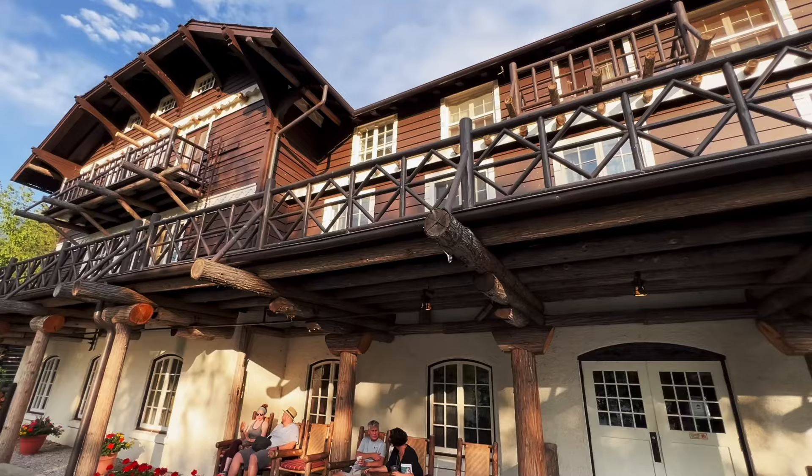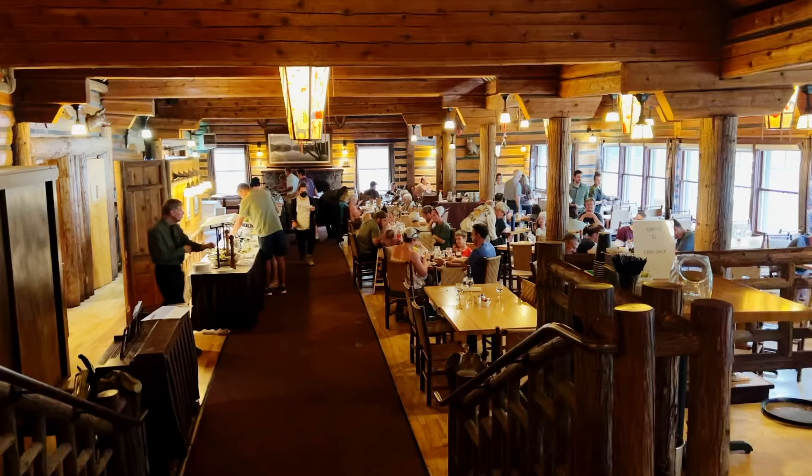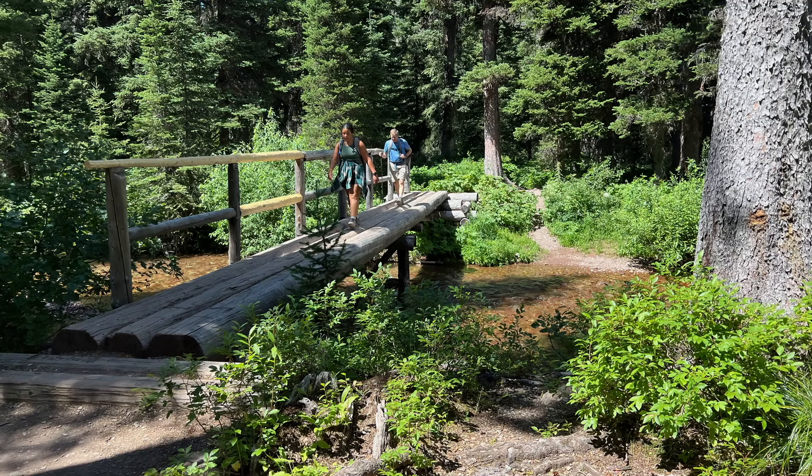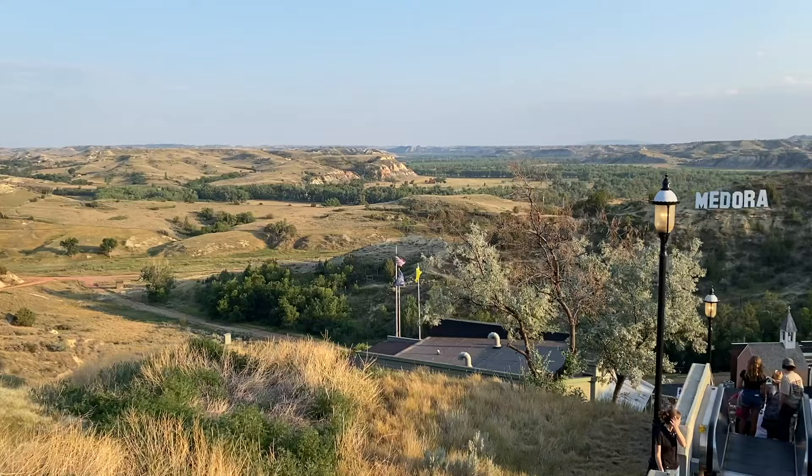We're Matt and Cheryl with We're in the Rockies, and the whole purpose of our channel is to help you have an amazing trip to the west. In this video we're going to talk about how to plan a trip to Glacier National Park. We're going to cover things to do, where to stay, where to eat, how to get around, accessibility, and even some road trip ideas.